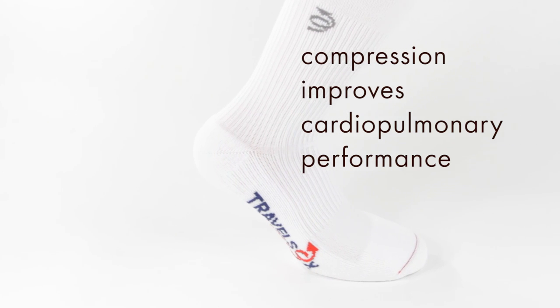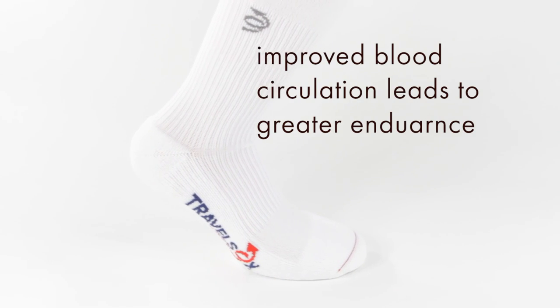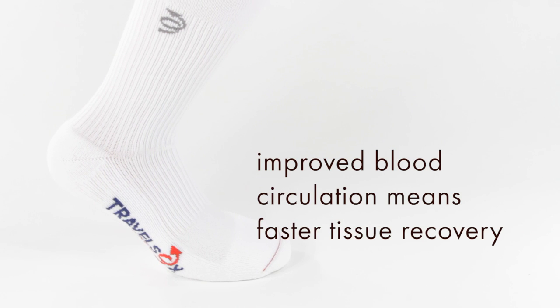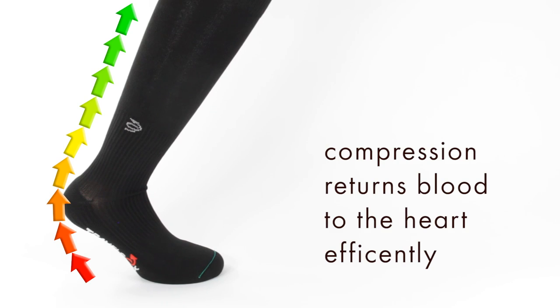Compression Socks offer something for everyone. Athletes seeking higher performance and greater endurance through faster recovery use our socks to increase their blood flow. You'll see our socks on marathon runners, basketball players, and even golfers.